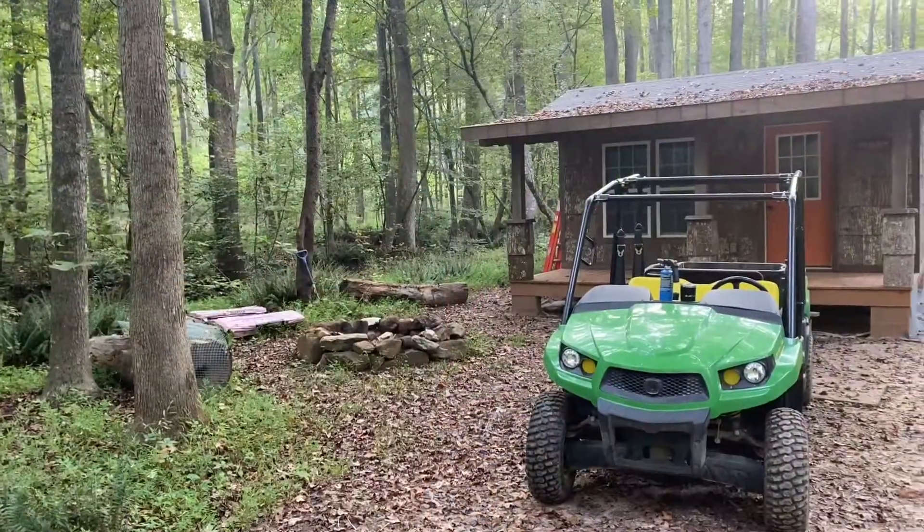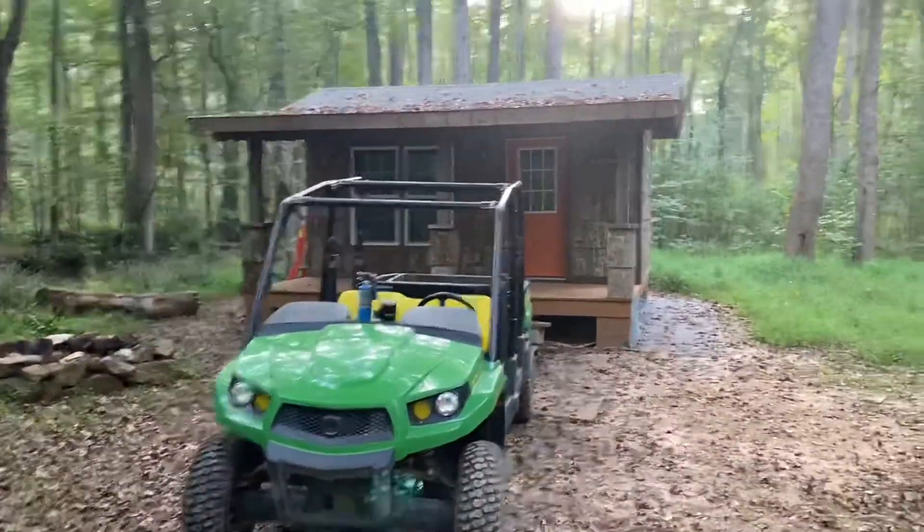Hey, good morning everybody, welcome to Sunshine Acres. Jason here — it is a beautiful Friday morning. I've taken another day off work, which I really like to do this time of year. It's not so hot out and you get caught up on some things around the property. I've got a honeydew list of things going on today. I'm down here at Sunset Cabin — I'll flip this camera around and show you what I'm doing.